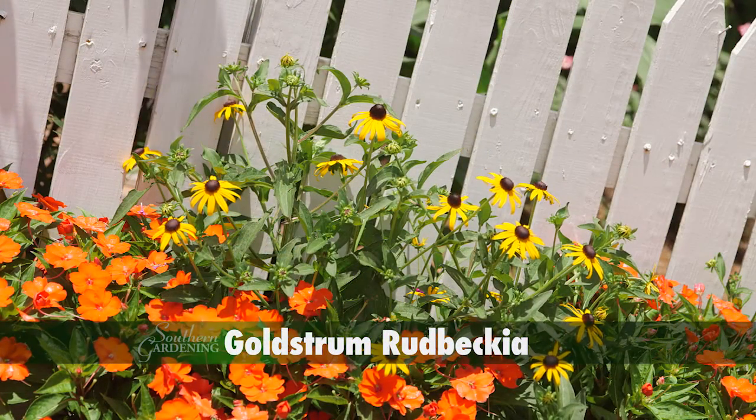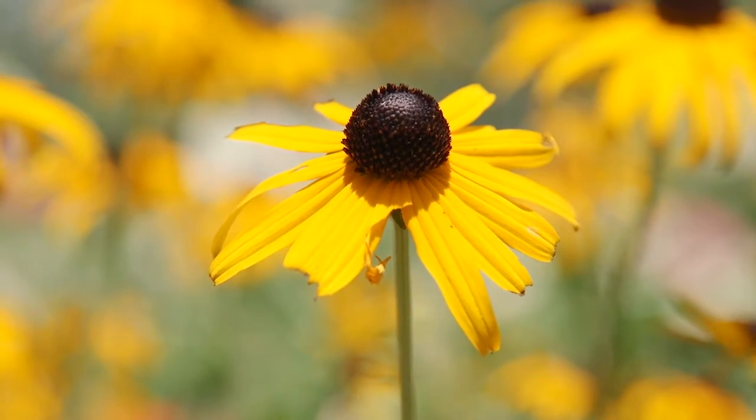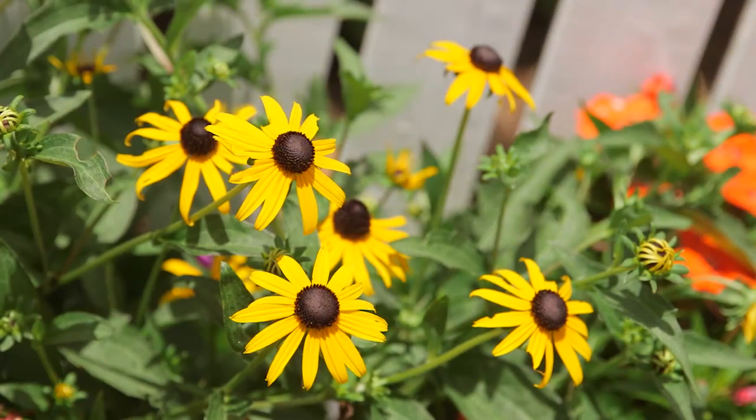Peeking out are the three to four inch flowers of Goldsturm Rudbeckia with deep yellow rays and dark brownish-black center cones. They're perfect for our hot and humid summers and have some drought tolerance.